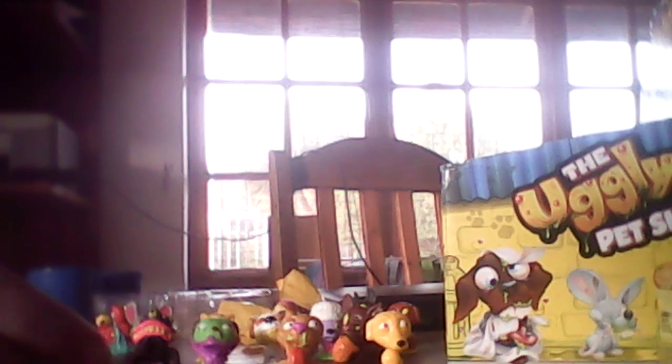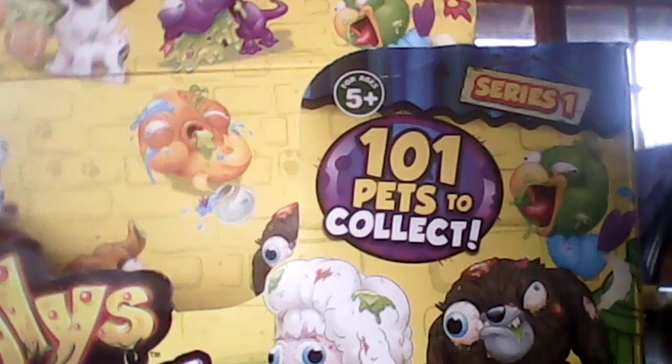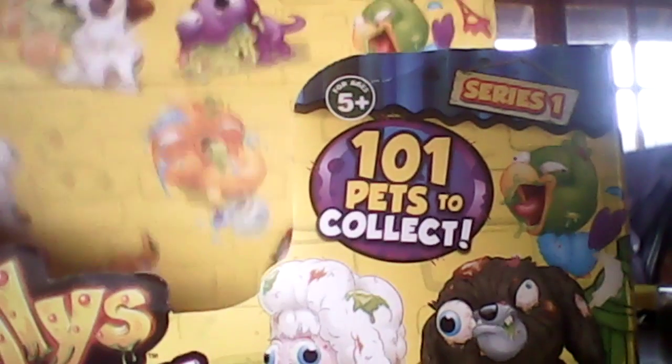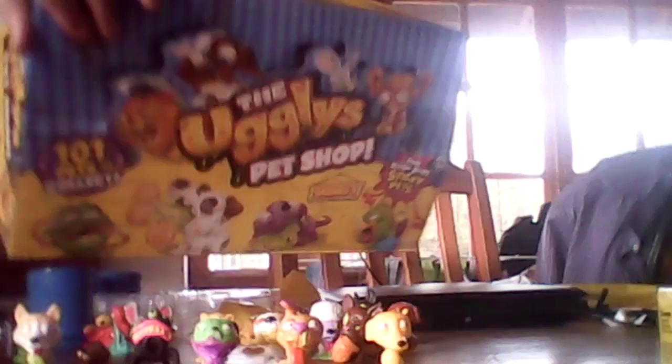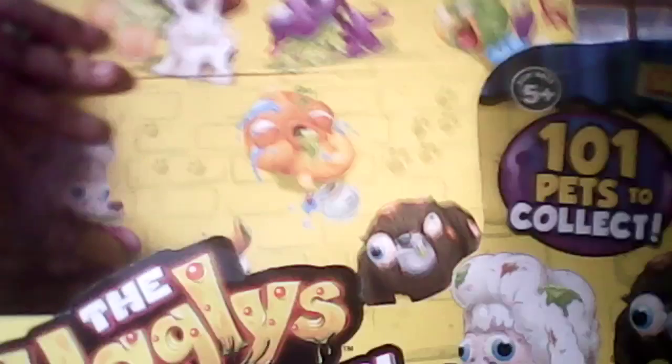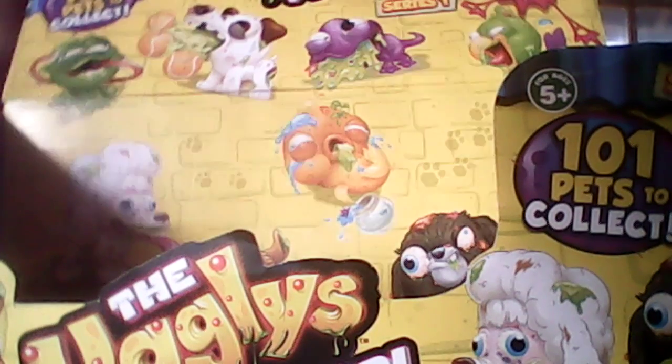And those are all my Uglies. I'm going to quickly show you my box. It's kind of big — this is the Ugly's Pet Shop box. It shows a bit of the pets, 101 pets to collect. It flips over like that and it's a big box, folded pretty nicely. It's a nice thing to store your guys in if you have canisters or the gross hands.